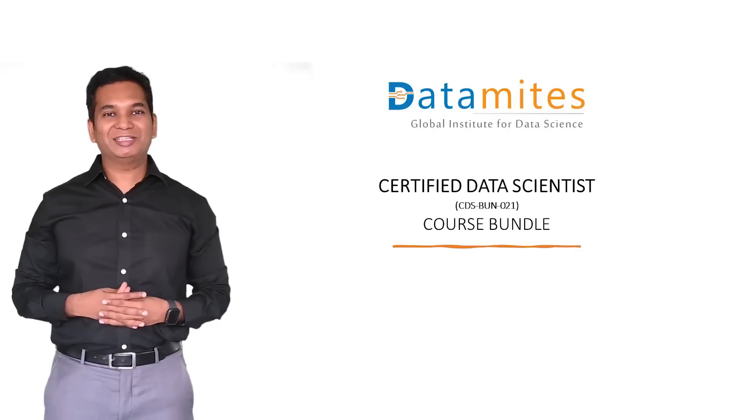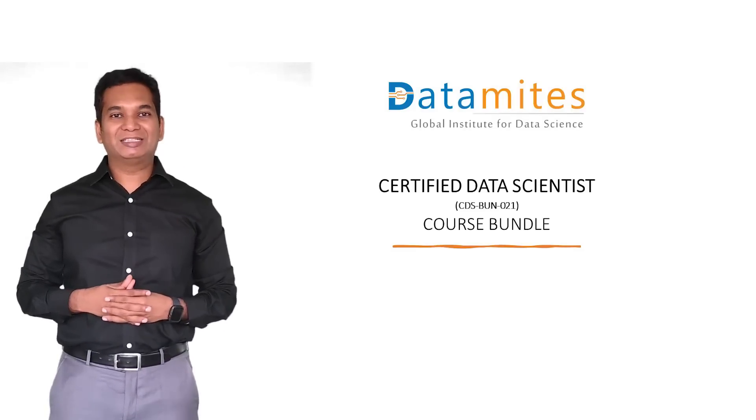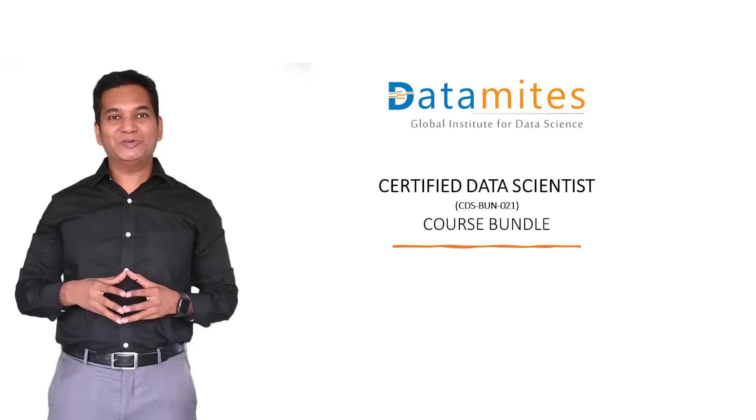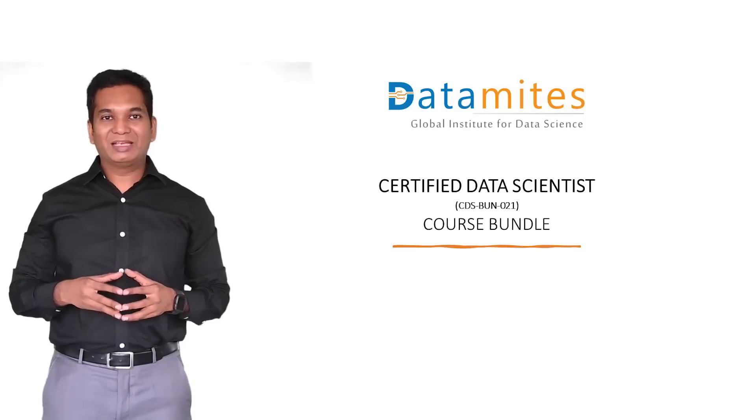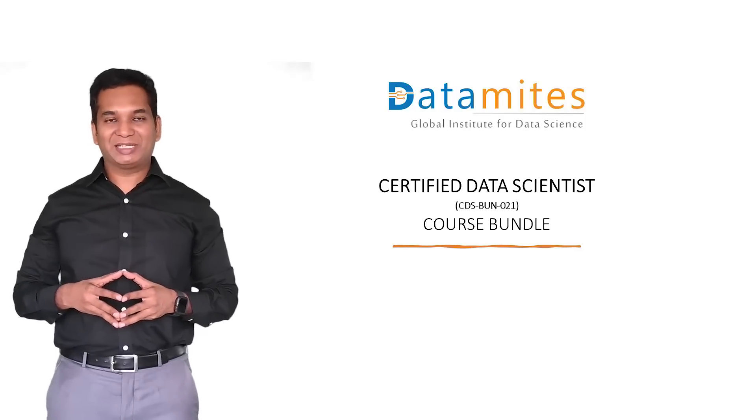Hello, I am Ashok Veda. I work as the lead mentor at DataMix. In this video, I am going to introduce the Certified Data Scientist Program, a flagship data science course from DataMix.